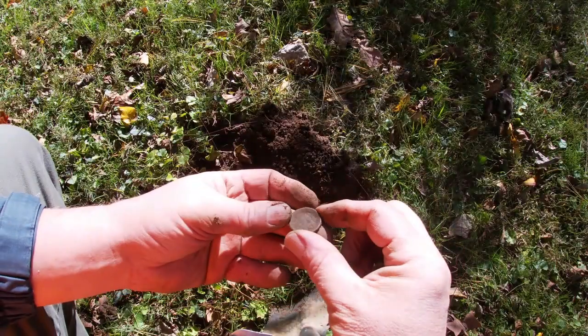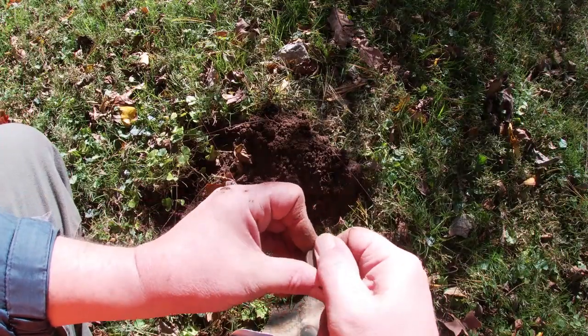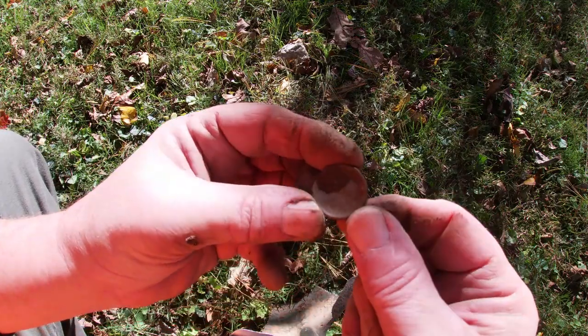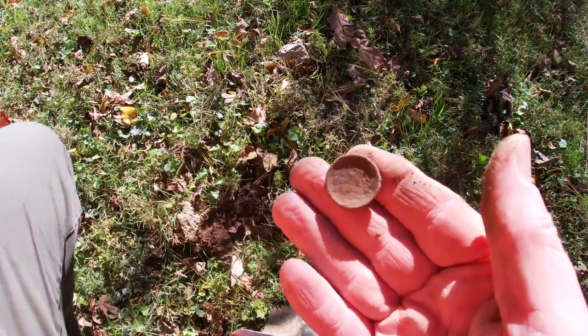Finally something with some age to it. I believe it's a button — looks like it's got a design on it. I'll clean it up, you'll see it right here. I thought it might be a nickel; it was ringing up low like a nickel. We'll see — on to the next.